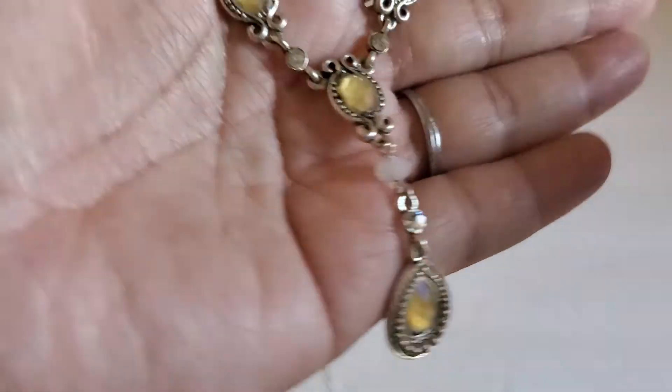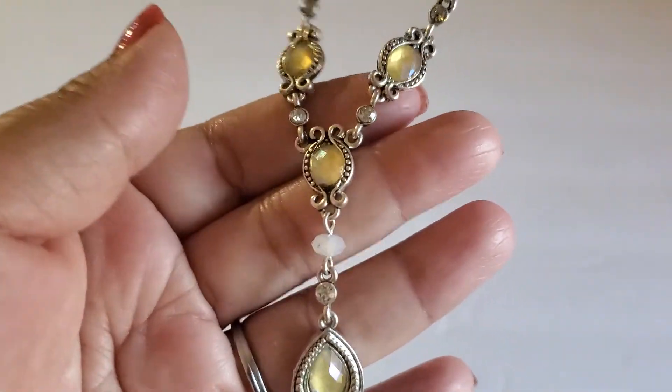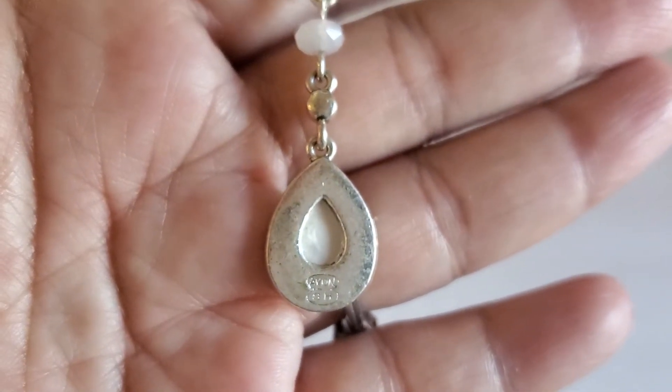Next one is this beautiful Avon necklace with the lobster clasp. This one will be $5 — very beautiful. It says Avon in the back. That'll be $5.